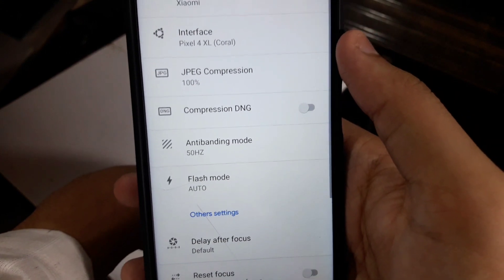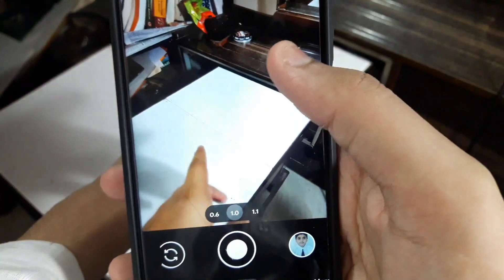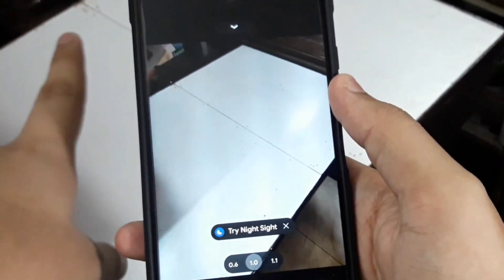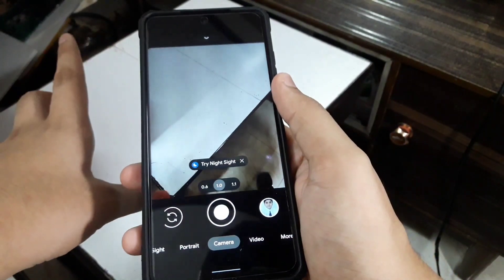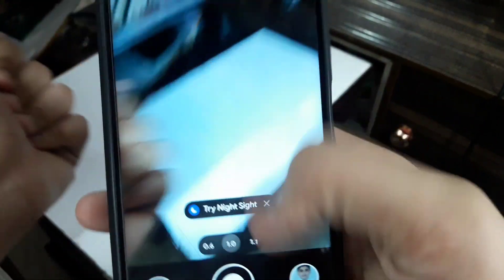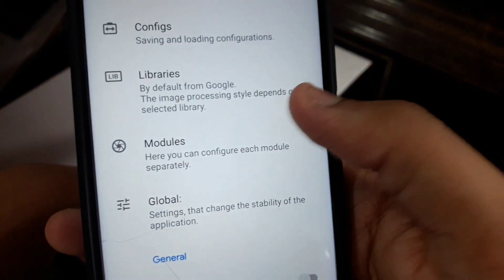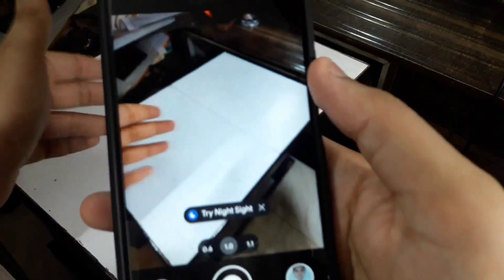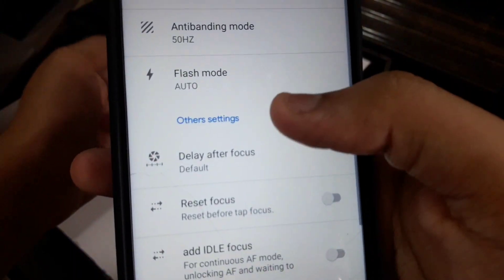Now go in global settings. Here you can see anti-banding. Let me explain what anti-banding is: if I set it to 60, you'll see lines coming across the screen, blinking and going from left to right. To remove those lines, go in settings, go in global, and in anti-banding set it to 50 Hz. Now those lines are gone. This is not going to affect your performance.